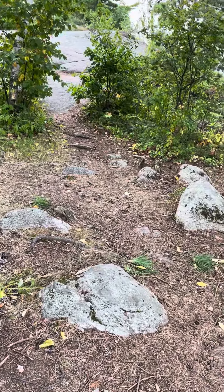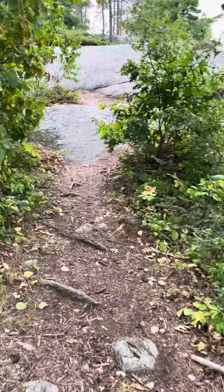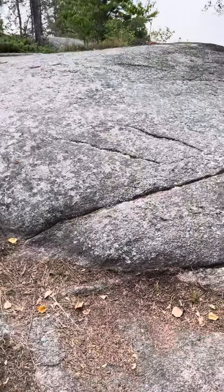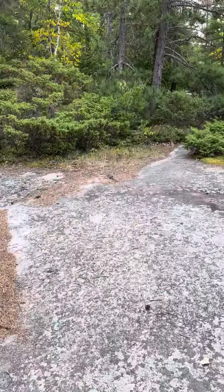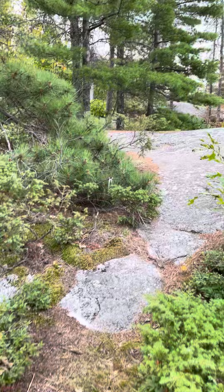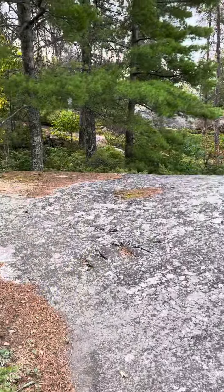From here you have a path that goes up to these rocks that will lead you to the privy. I'll take you there. Keep following the path — it looks like it goes in multiple directions, but this is the way to go.